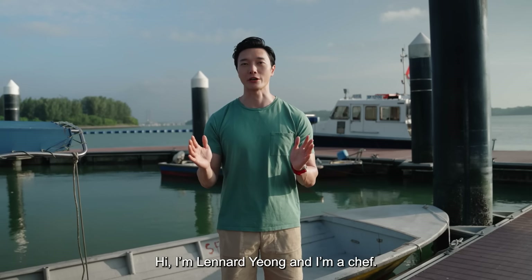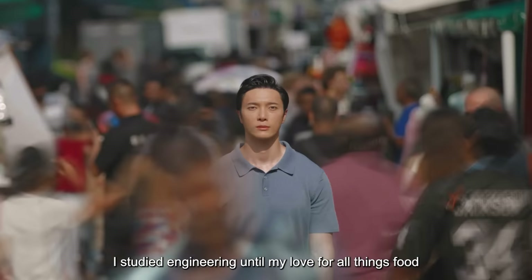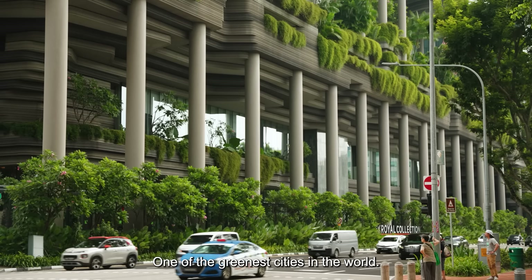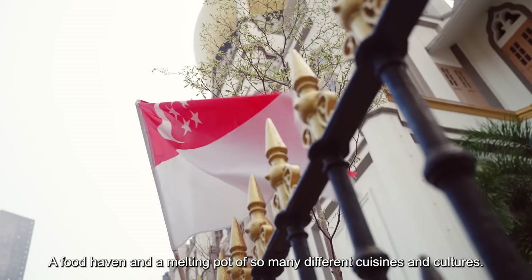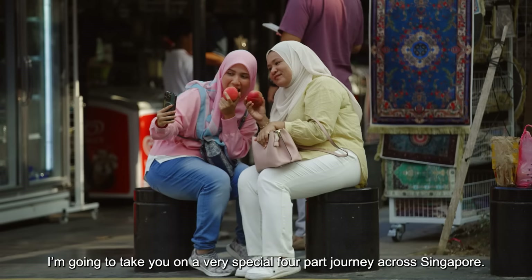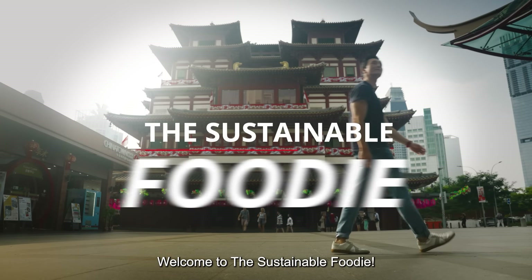Hi, I'm Leonard Young, and I'm a chef. Well, I wasn't always a chef. I studied engineering until my love for all things food completely took over my life. I live here in Singapore, one of the greenest cities in the world, a food haven, and a melting pot of so many different cuisines and cultures. I love it. I'm going to take you on a very special four-part journey across Singapore. Welcome to the Sustainable Foodie.